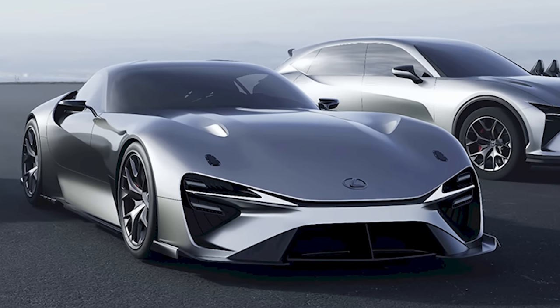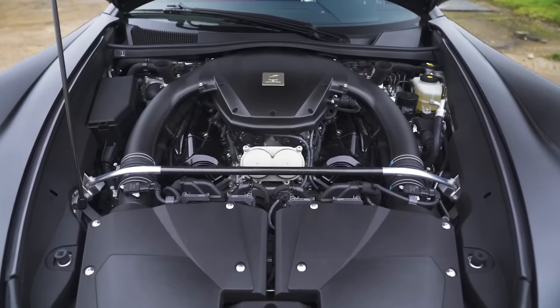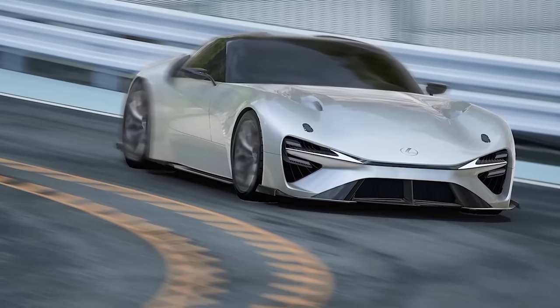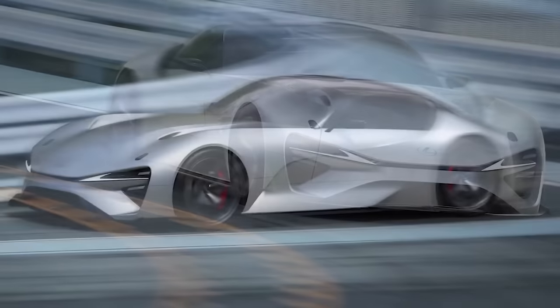Anyway, with this car Lexus will have to give it a setting to mirror the insane power delivery of the LFA's legendary V10. If Toyota and Lexus can pull this off, they could be about to make some of the most exciting and most fun electric cars ever made. I can't wait to drive them.